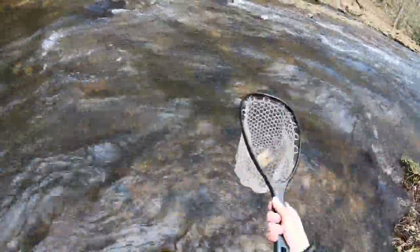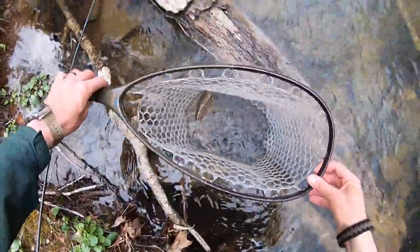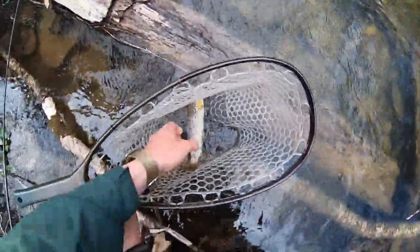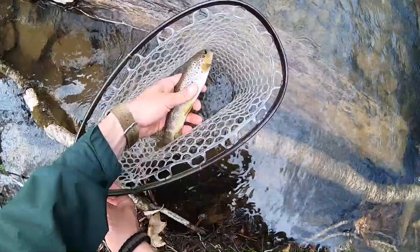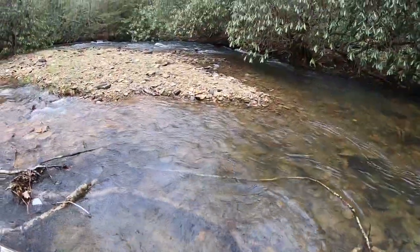Got him! Let's get the hook out of him. So we just got by far the nicest fish of the day — still a little small, probably about eight or nine inches, nothing crazy. We're gonna get him right out of here. Beautiful fish — get out of here, bud!